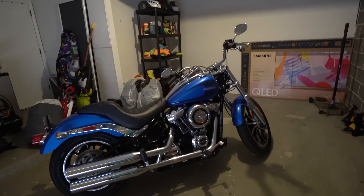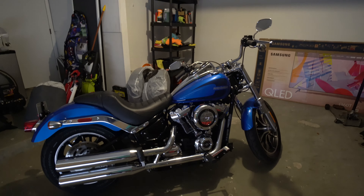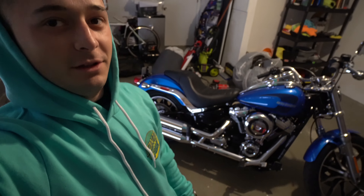As of right now, everything is completely stock on the bike. I bought it just how it is from the Harley dealership in Connecticut. I probably won't change really anything besides the exhaust. But we'll start this off with a quick little walk around to get a quick view of the bike.